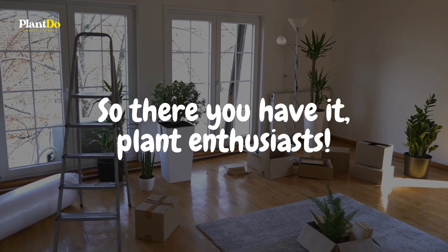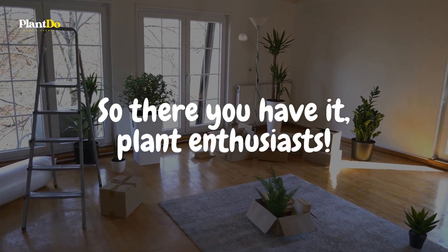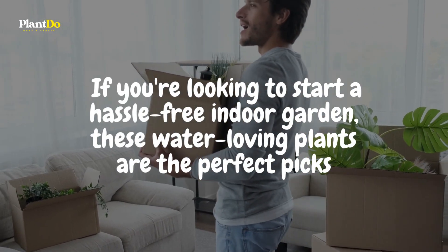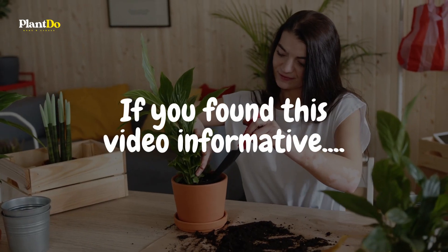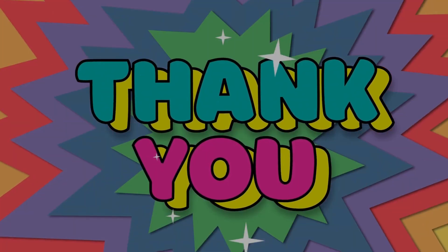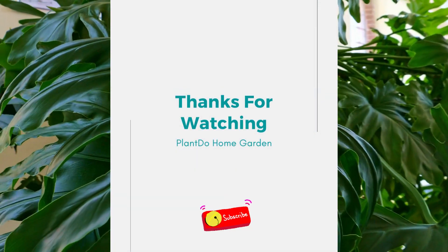So there you have it, plant enthusiasts — stunning plants that not only beautify your indoor space, but also defy the norm by thriving in just water. If you're looking to start a hassle-free indoor garden, these water-loving plants are the perfect picks. If you found this video informative, don't forget to give it a thumbs up, share with fellow plant lovers, and subscribe to our channel for more gardening tips and tricks. Drop a comment below and let us know which plant you're planning to grow next. Until then, happy gardening!